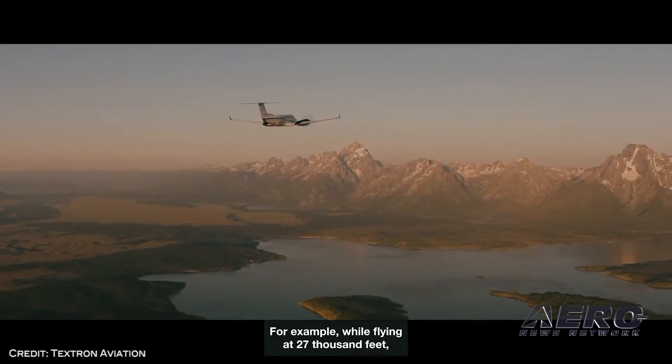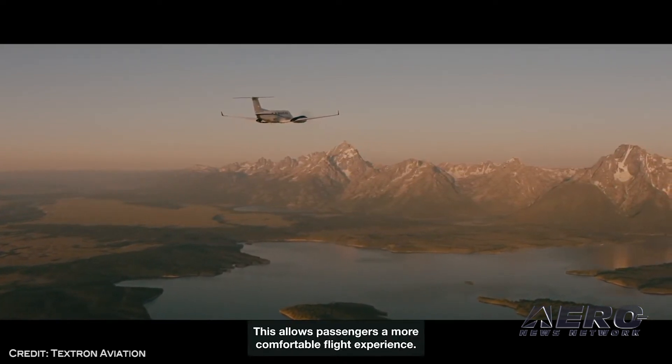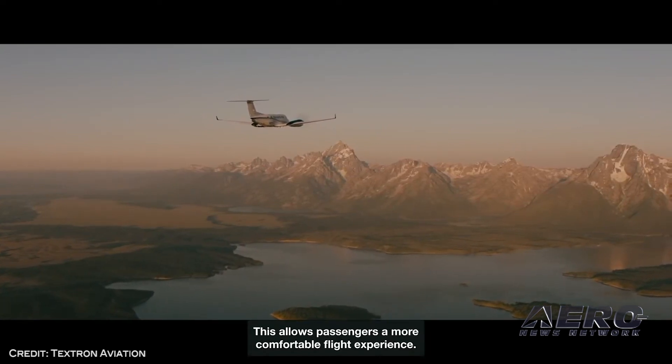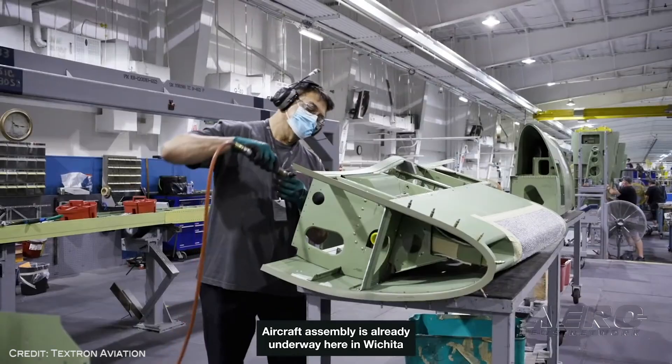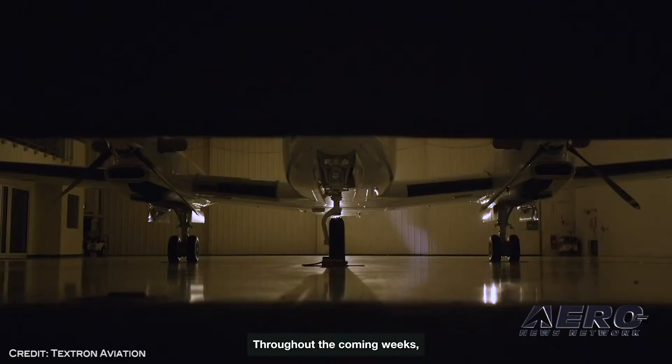Announced in August, the Beechcraft King Air 360 demonstrates the company's commitment to ongoing product development, bringing the latest innovations to the legendary aircraft and providing added value for customers.